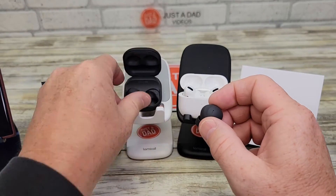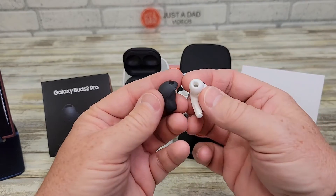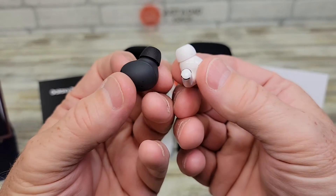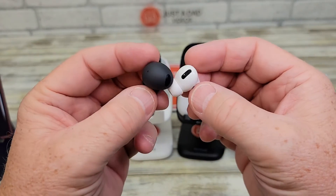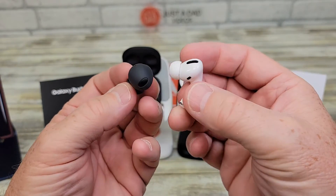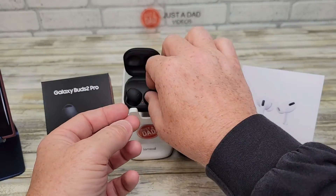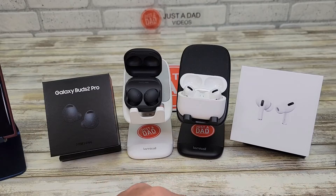Let's just compare them really quick. They do look quite a bit different. You can see the Samsung product — it definitely is not as big. They both have this wireless charging case that works really well, keeping them nice and charged.